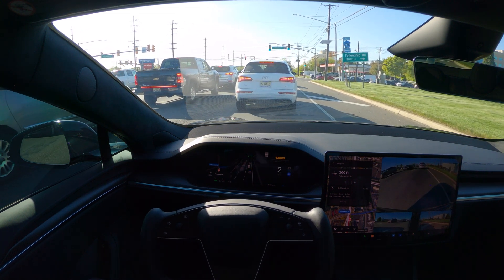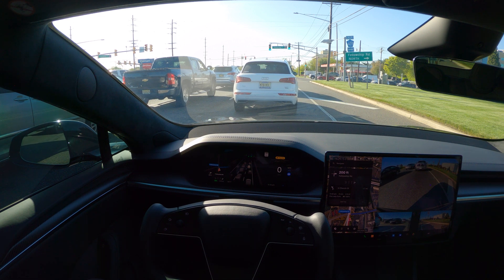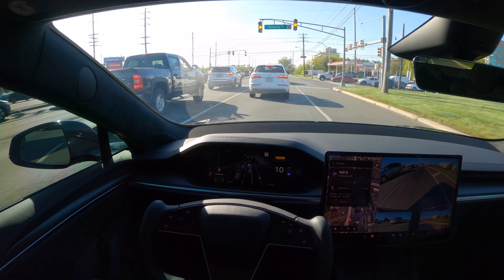The turn is coming up — so far it's doing really good. I just noted on 12.3.5 it's taking a little bit more time to make these decisions.